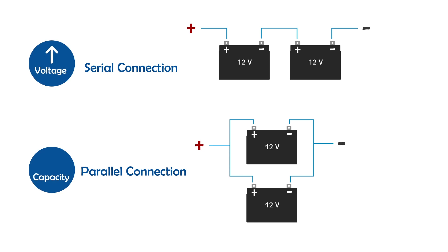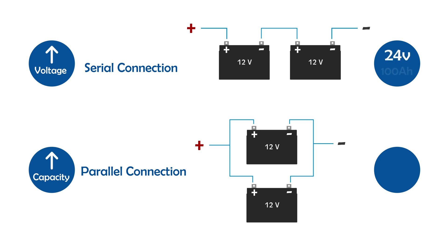Series connection increases the voltage, while parallel connection increases the battery bank capacity. As you can see here, we have used two 12-volt batteries in series, so the input voltage of our system is 24 volts.